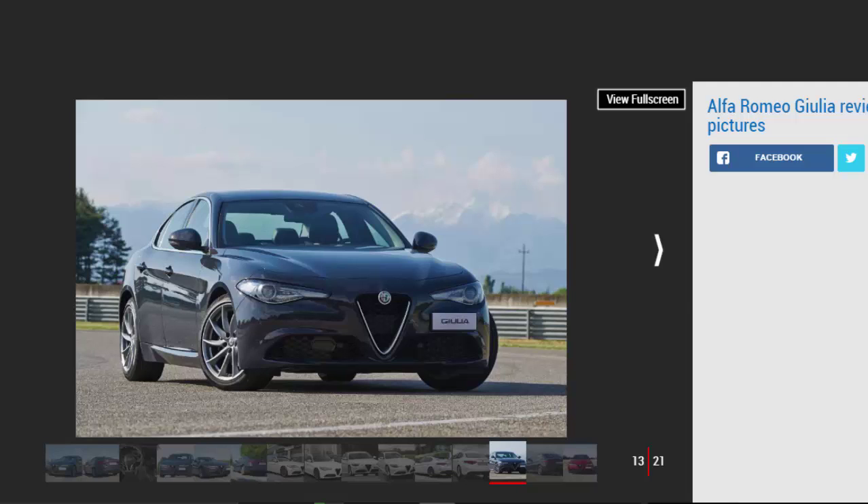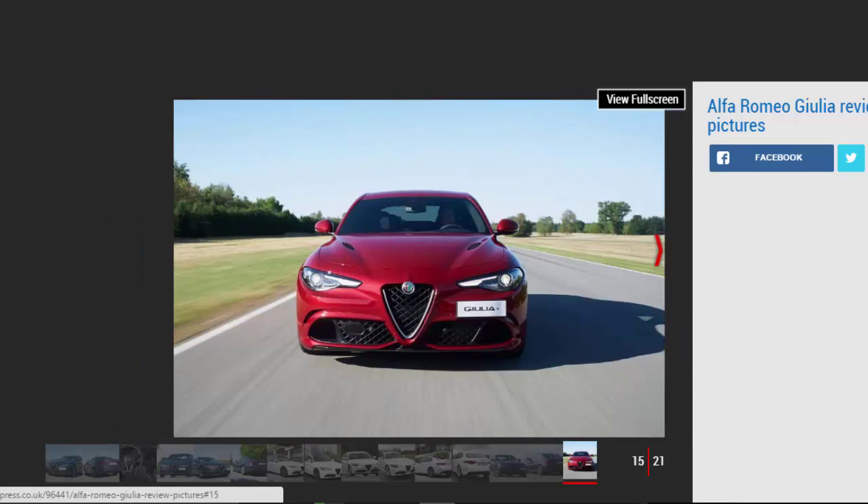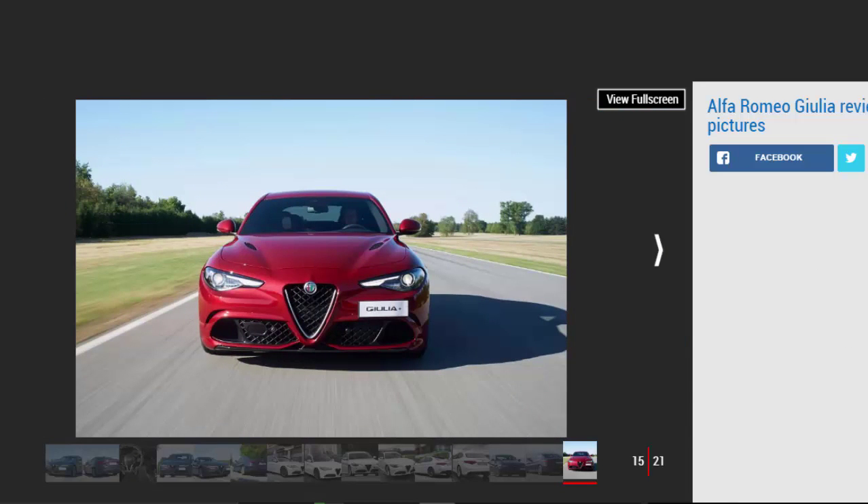While the 159 came as an estate, there's only a saloon body style for the Giulia, and with the Stelvio SUV due in showrooms, it's likely to remain as a saloon for the foreseeable future. Trims start with the unnamed base model, then go through Super, Technica, and Speciale, while the range is topped by the BMW M3-rivalling Quadrifoglio super saloon.